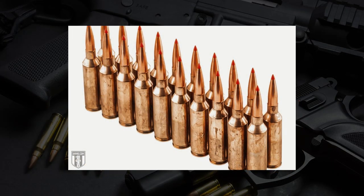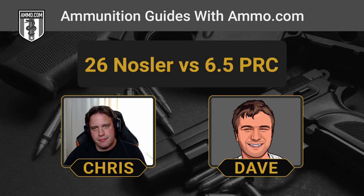The 26 Nosler's greatest shortcoming is availability. The 6.5 PRC isn't exactly growing on trees, but you can still find it, whereas for 26 Nosler you'd better get out your map and sextant. There's only one company that makes 26 Nosler ammunition and that's Nosler themselves. Hornady did a fantastic job marketing the 6.5 PRC to other companies — Winchester, Federal, Browning, Norma, and Hornady all make ammunition for it. Good luck finding a rifle for the 26 Nosler either: Christensen Arms, Nosler, and Browning X-Bolt are pretty much it as of the date of recording.